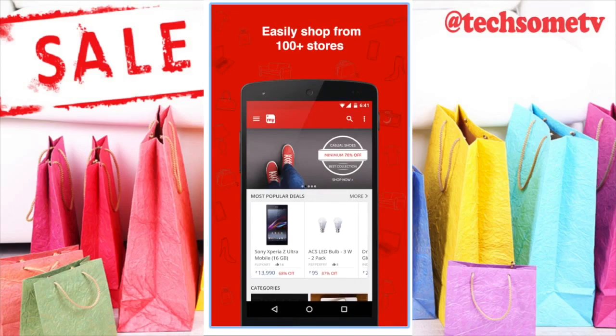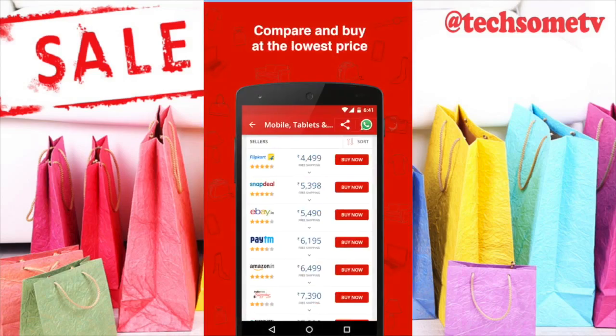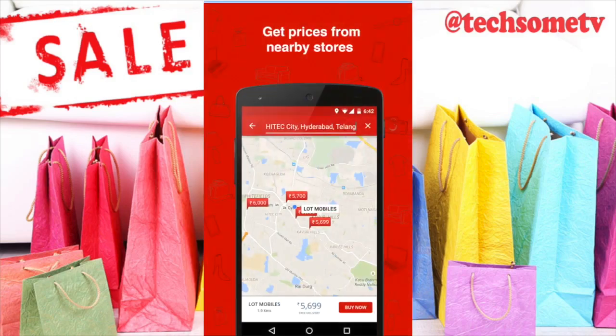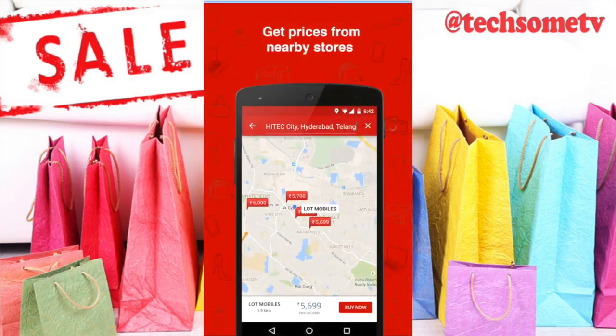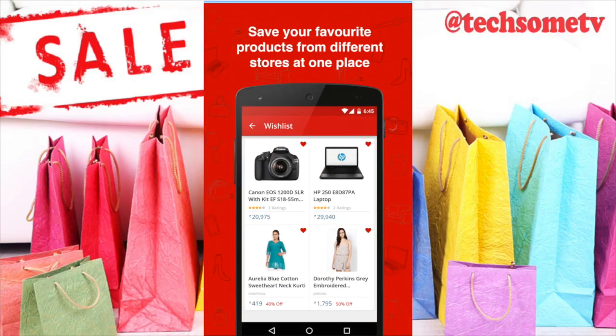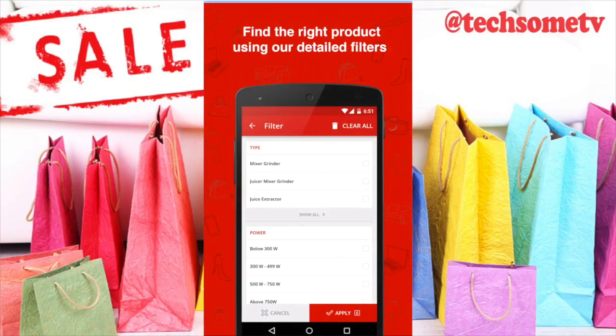Number 2 — MySmartPrice. A Hyderabad-based company, MySmartPrice was launched in 2010. The app provides the best price deals and offers for online shopping in India across hundreds of shopping sites including Flipkart, Amazon, Snapdeal, Myntra, Jabong, eBay, Paytm, Shopclues — you name it, they have it.